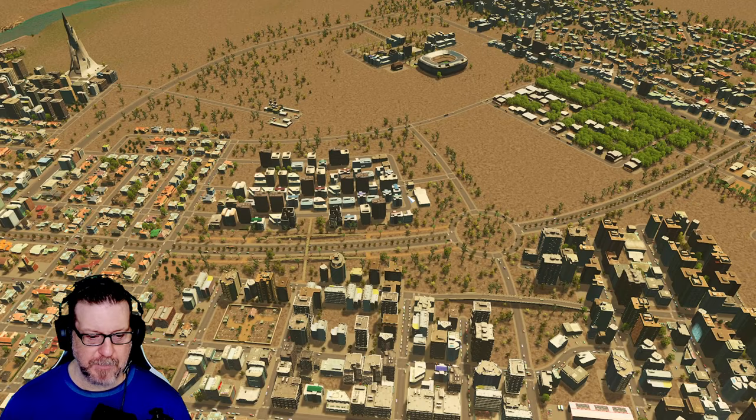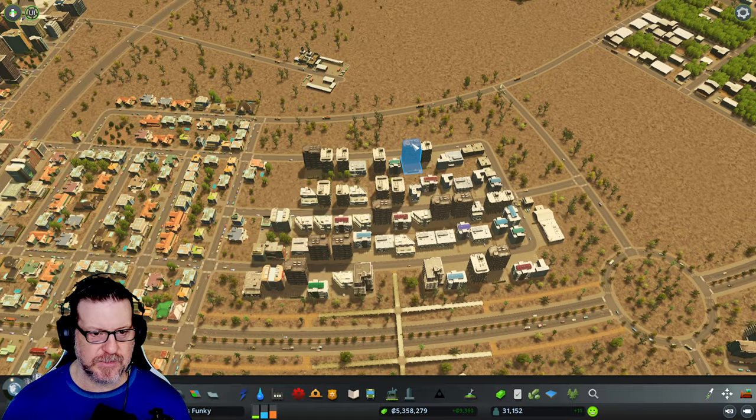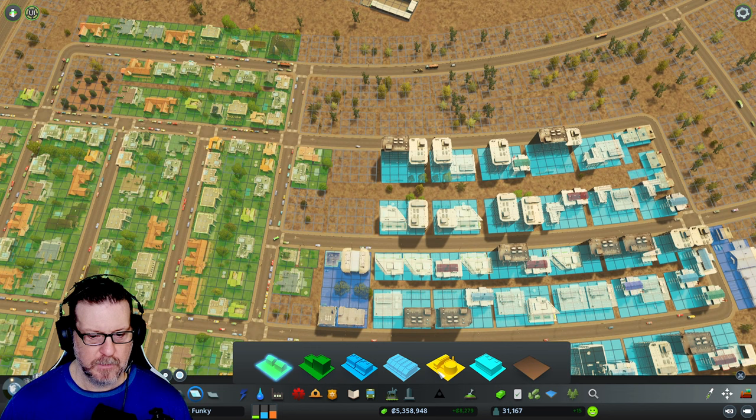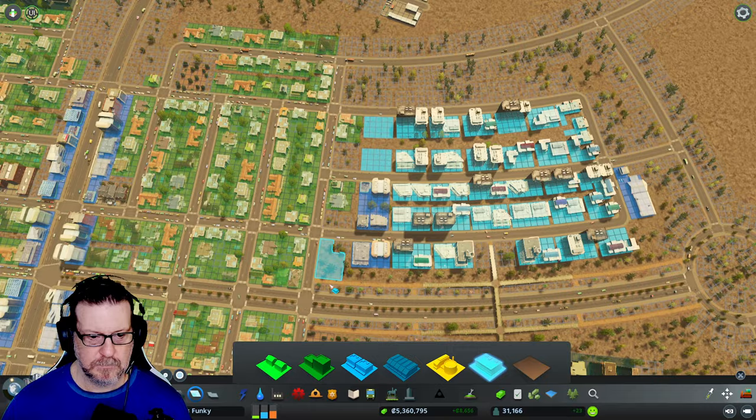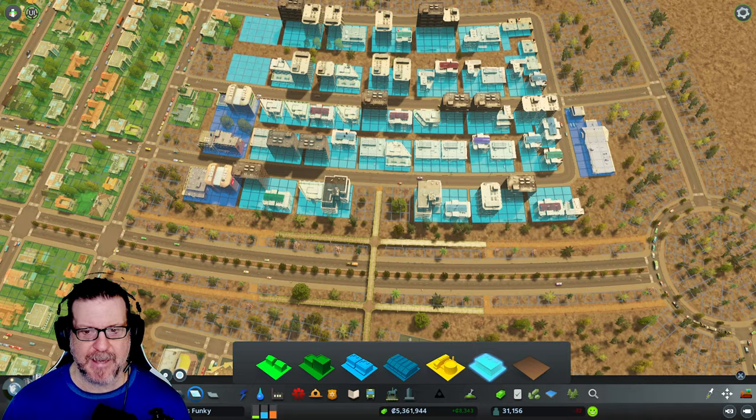I'm looking at our demands here. We've still got a lot of demand for industry or offices, a little demand for commercial, and a smidgen of demand for some residential. So first things first, I'm going to put some offices in here. Actually, I'm not going to put offices there on purpose — I kind of like that area. A little open area; you don't need to jam-pack stuff every square inch.